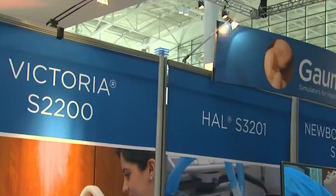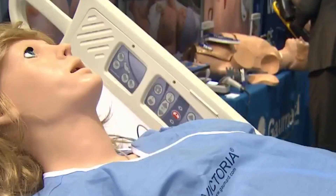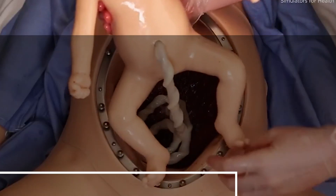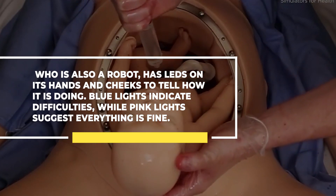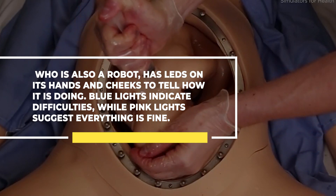With the help of this mannequin, students can rehearse in an extremely realistic setting. Noel frequently draws a crowd of students while she gives birth, with students taking turns to monitor her vital signs and delivering the baby from her body. The newborn, who is also a robot, has LEDs on its hands and cheeks to indicate how it's doing — blue lights indicate difficulties, while pink lights suggest everything is fine.